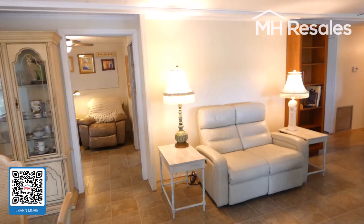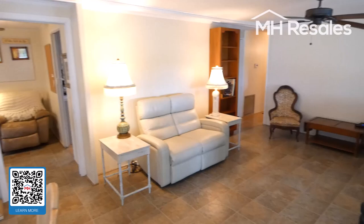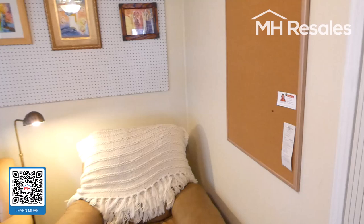We then enter into a very spacious living room. There is easy-to-maintain vinyl flooring all the way through this home, replacement double-pane windows, and ceiling fans. From the living room we walk into a little office area, which also has a ceiling fan.